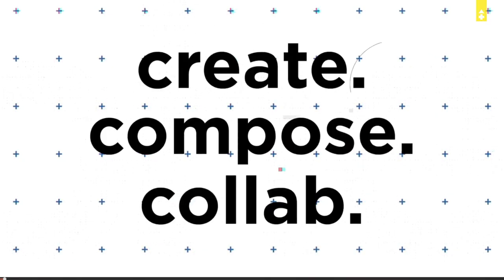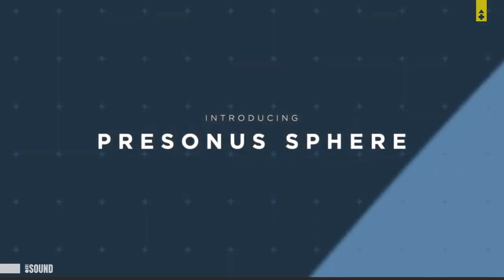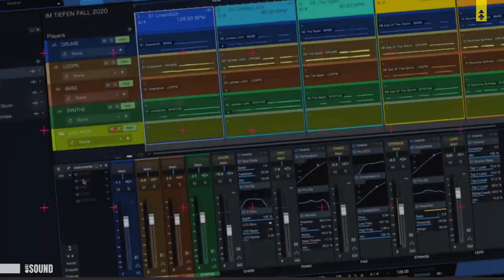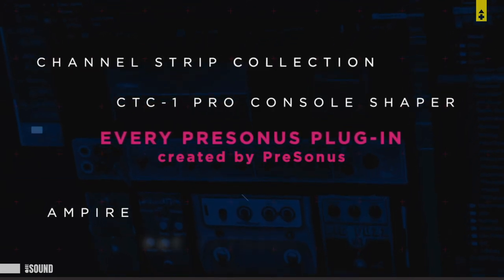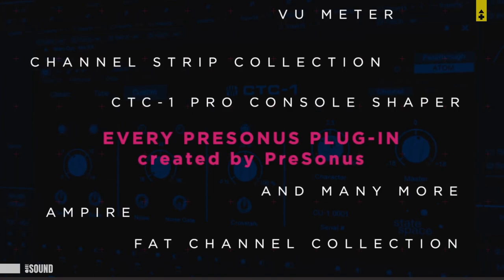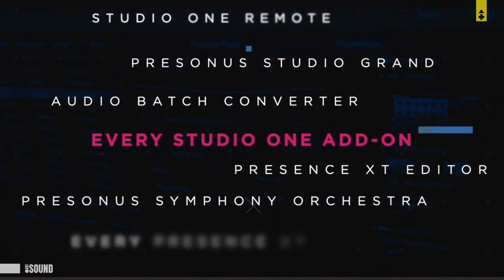Not Studio One 5 — Studio One 5 is separate. You can still download Studio One 5, pay for the upgrade, and use it just like any other version with no subscriptions involved. But if you want the extra stuff — all the exclusive everything — then at that point it's considered an add-on, which is Sphere. And there you have it. In case you guys missed that, here's the video again.